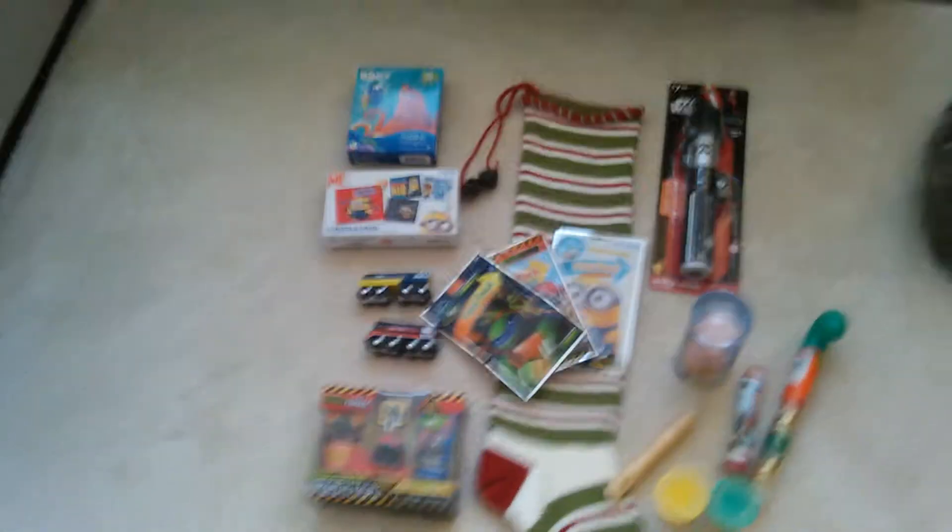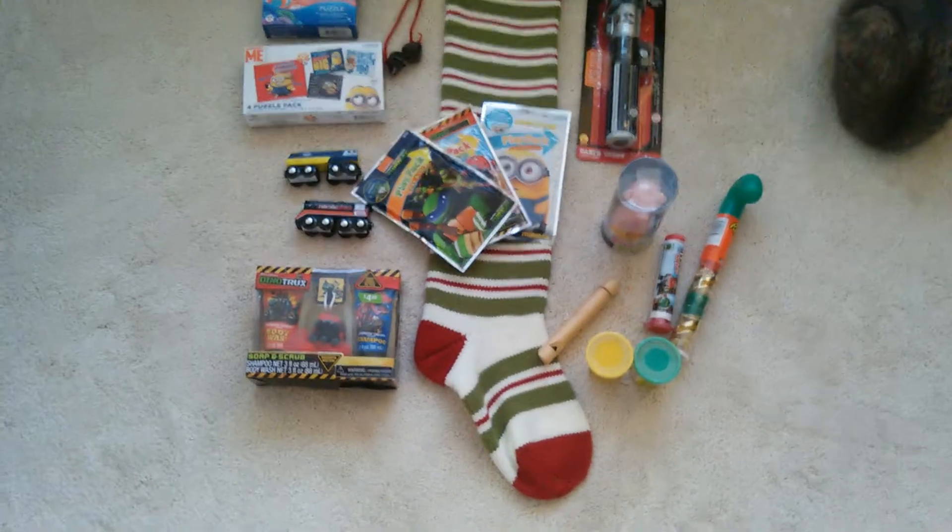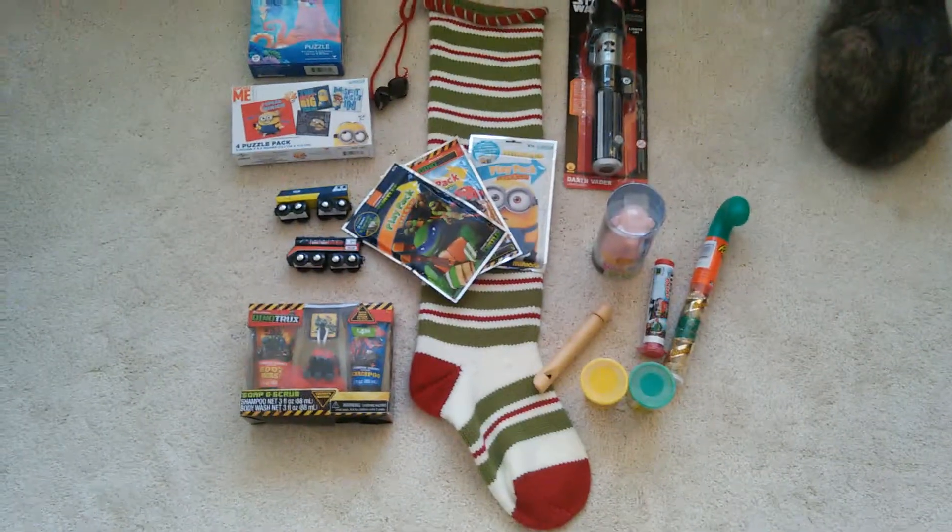So that's everything I got for my son for his stocking. Now I'm going to put it all in and see if it all fits. That is everything inside. I like this stocking because it stretches and it's really long, so you can fit a lot in there. I hope you guys enjoyed this video — subscribe if you'd like to see more, and have a great day!